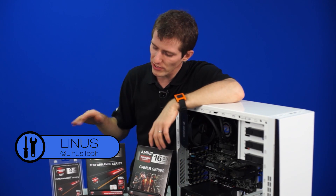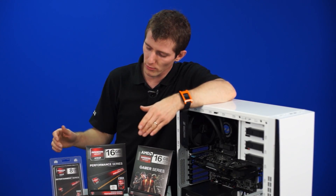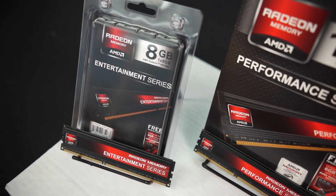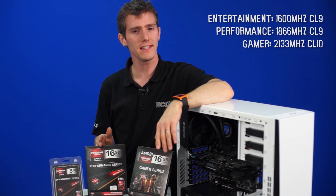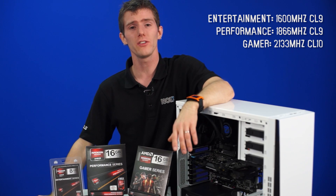Let's run through the series in front of me today. The Entertainment Series is the more value-optimized one — right here I have an 8 gig kit clocked at 1600 MHz with CL9 timings. Then we've got the Performance Series and the Gamer Series. I have two 16 gig kits here: one clocked at 1866 CL9, and the Gamer Series clocked at 2133 CL10.